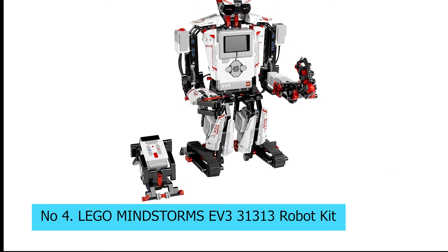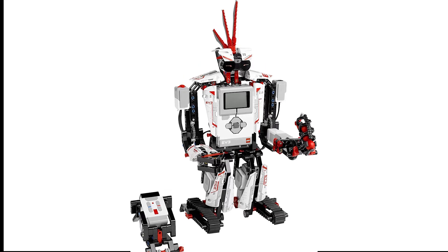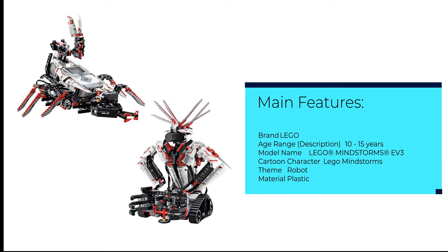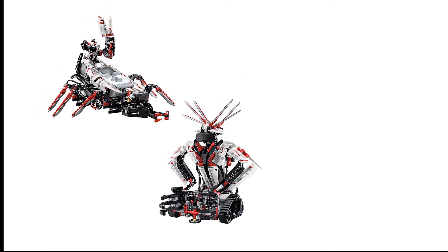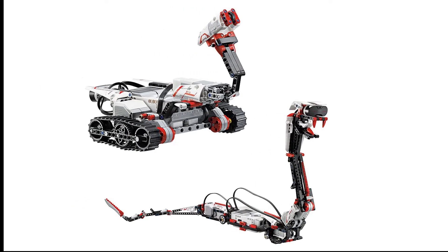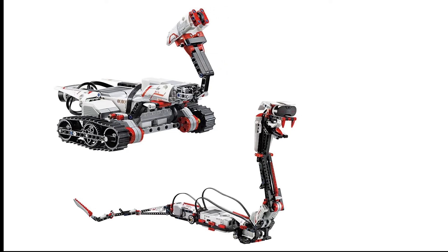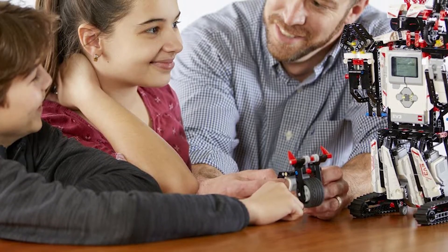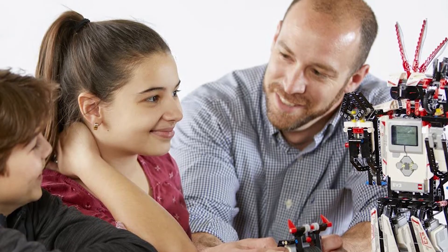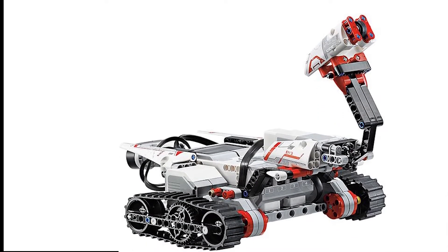Number 4: LEGO Mindstorms EV3-31313 Robot Kit. LEGO Mindstorms has long been a staple in the educational robot category, having been around since 1998. The latest iteration is the EV3 platform. While not the most affordable entry into robotics, it does offer a mature platform with plenty of resources to learn from and a large community of passionate robot builders. There are even a number of major robot competitions that use the platform. The standard kit comes with motors, sensors, a bunch of LEGO Technic bricks, a programmable brick which is the brain of the robot, and a remote control. It is sold as a 5-in-1 kit, but being a LEGO kit, you can also buy extra components and use them in your own design, and standard LEGO bricks are also compatible. Check out some of the amazing Mindstorms creations on YouTube for more inspiration.